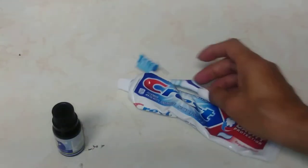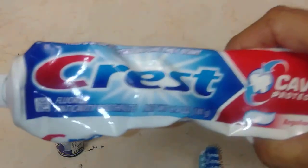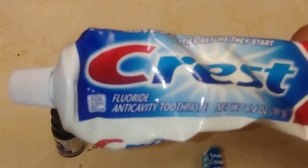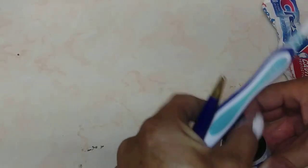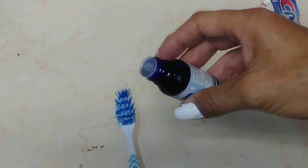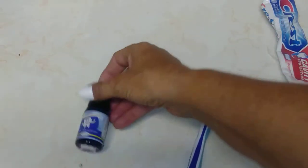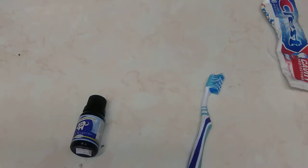You take your toothbrush and put your toothpaste on — this is Crest, my dad swears by this, he's never had a cavity in his life and has all his teeth. You put your toothpaste on like usual, then tap the bottle and put some drops on it. I've used two at a time and sometimes one because I brush my teeth a lot. You just tap it and it comes out, and this will last like forever.